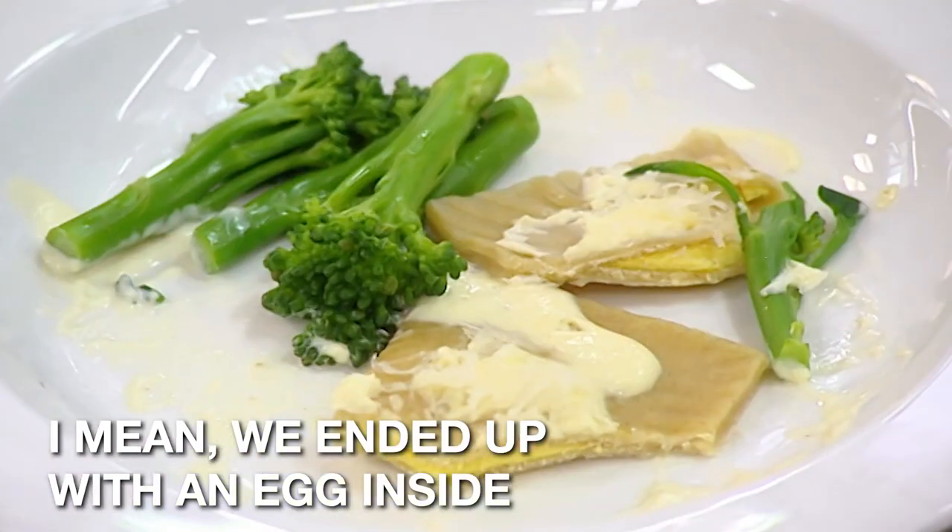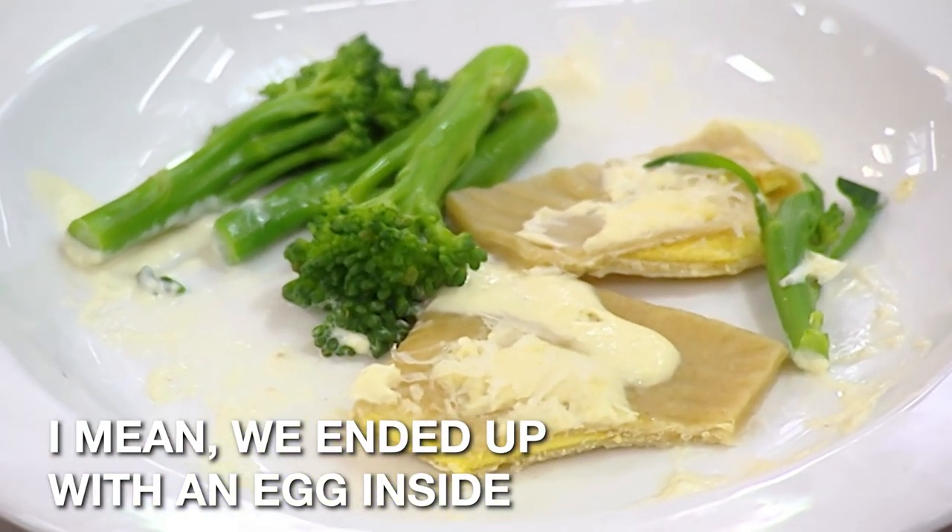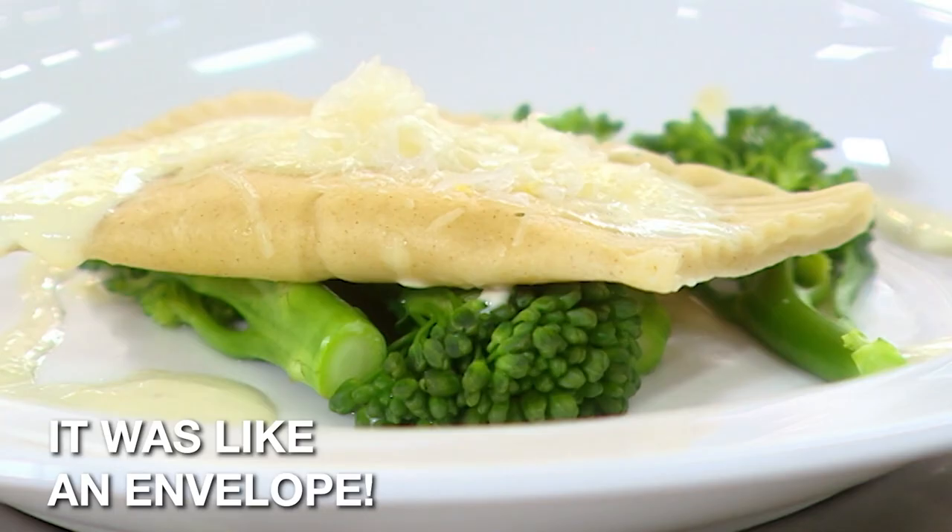Poor Keith. In that fella's worst nightmares, he didn't envisage this. We ended up with an egg inside a dog biscuit. It was like an envelope.